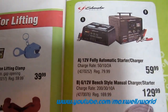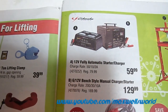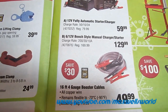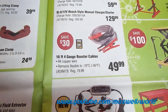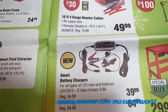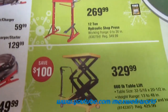With cold weather upon us, a lot of batteries take a beating. There's a 12-volt fully automatic starter charger for $59.99, and a bench-style manual charger — the bigger unit — for $129.99. You got yourself 16-foot 4-gauge booster cables that remain flexible down to minus 70, for $49.99. A smart battery charger for all types of 12-volt lead acid batteries for $39.99, or the eight-step charger for $64.99. Also a 12-ton hydraulic shop press, regular price $349.99, on for $269.99.